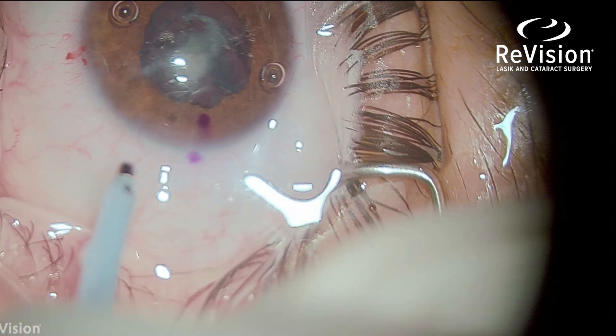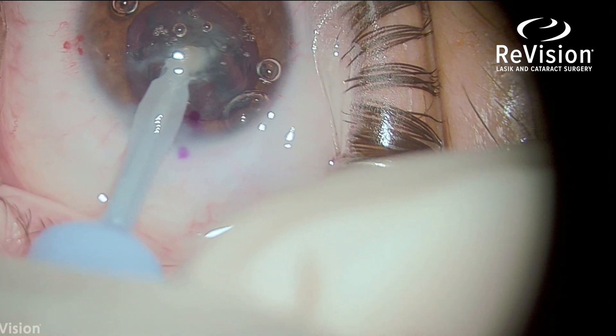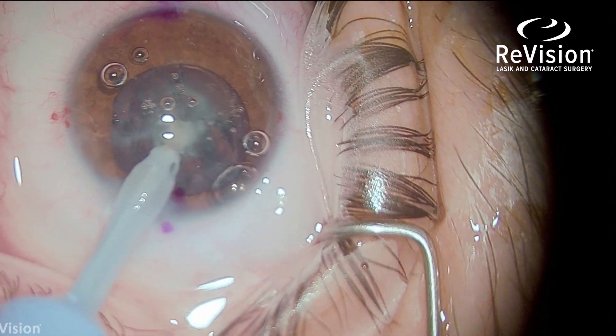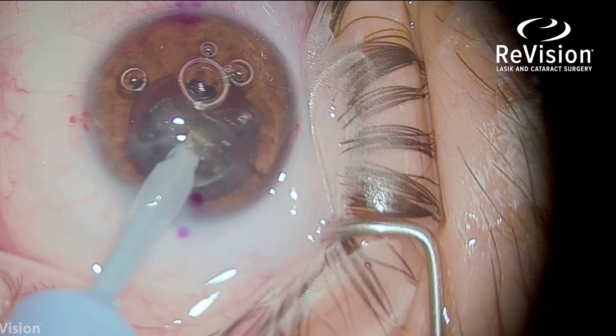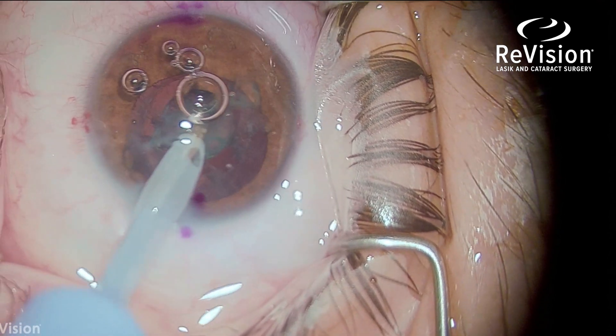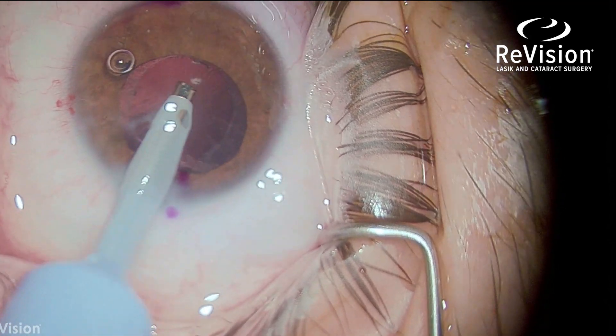This is the phacoemulsification handpiece used to extract and vacuum the cataract out and emulsify it using ultrasound energy. Being a young patient, although the lens was cloudy it wasn't very dense, so it all came out pretty quickly.